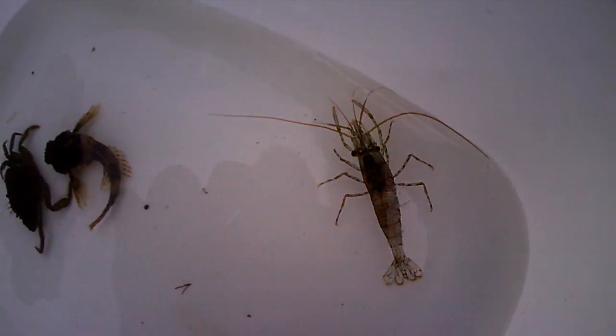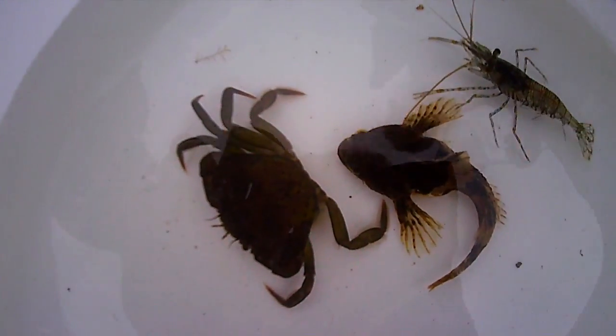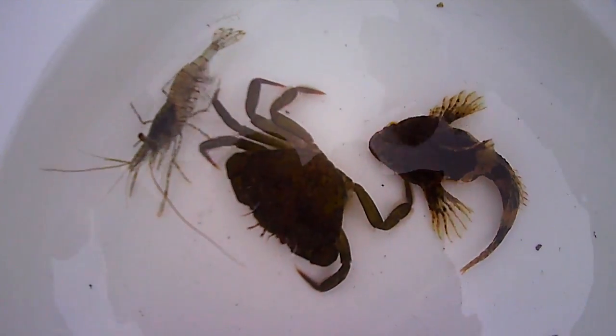So we've got a shrimp, and we have a bullhead scorpion fish. You've got to watch them because if you tread on them they've got a spiny back. And then over here is a crab.